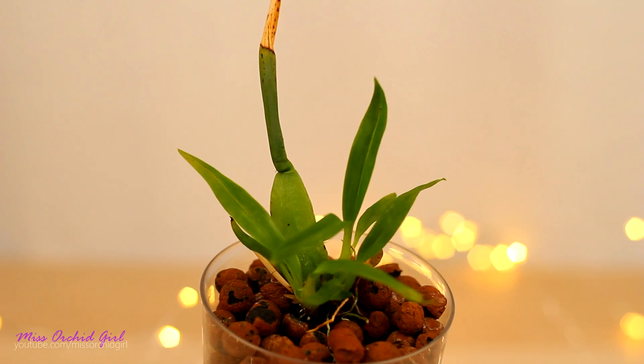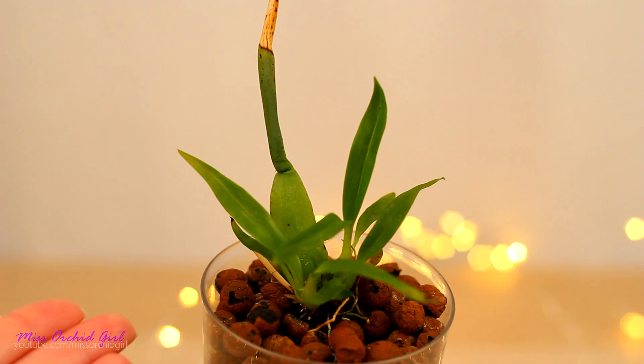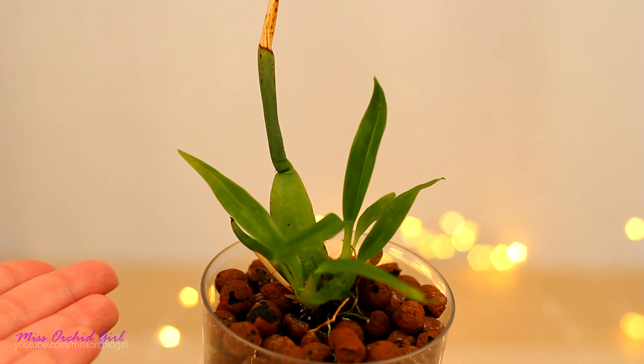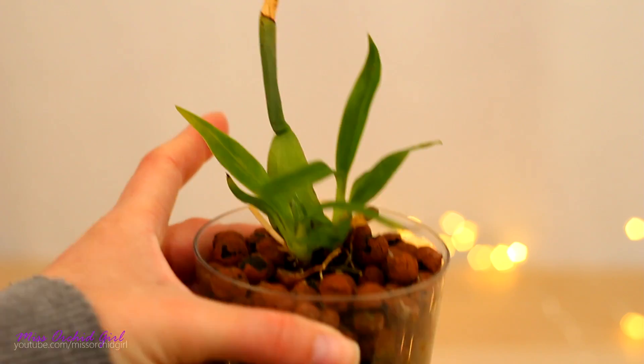I have never seen tinier pseudobulbs than this, which were not seedlings. This is the Miltonidium pupukea sunset that Ana Maria sent me last summer. I purchased it from a flower shop in Romania. The orchid didn't really have roots. It had a very bad infestation of spider mites along with the other orchids from that flower shop, and I treated it, but the whole stress took a toll on this orchid.